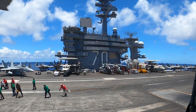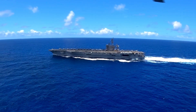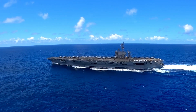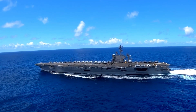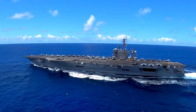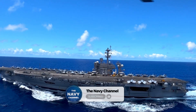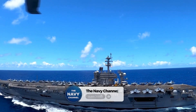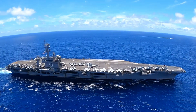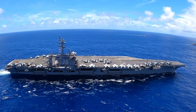The ship is essentially a floating city capable of remaining at sea for months without requiring resupply. One of the most famous moments in modern naval history took place aboard the Carl Vinson when it was used for the burial at sea of Osama bin Laden in 2011. This moment solidified its place in military history, demonstrating its capability for global operations at a moment's notice. Constant upgrades and modernizations have kept the Carl Vinson at the forefront of carrier operations.